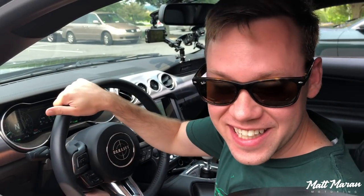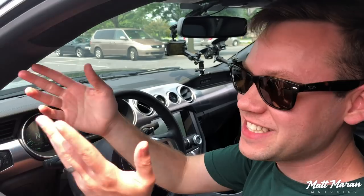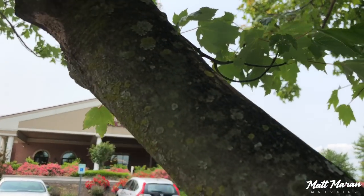We just finished lunch here at this massive smorgasbord, which was very filling and very impressive. We're going to start the second half of the drive. It's a little more loose than some other drives I've done in the past, but we've still got some fantastic roads here in Amish country, an awesome amount of bullets, and it should be a good time.